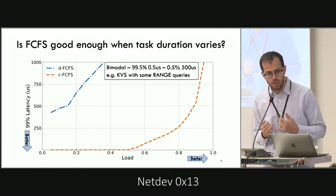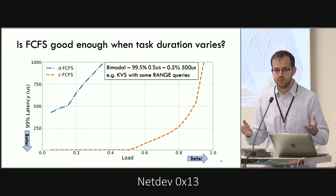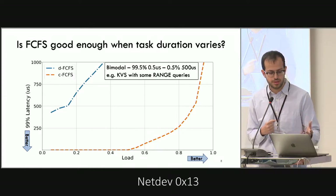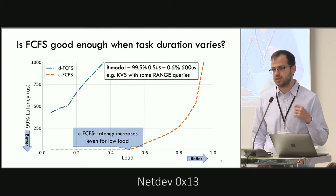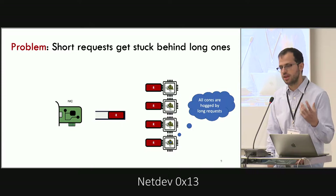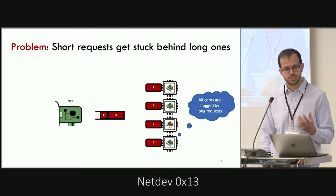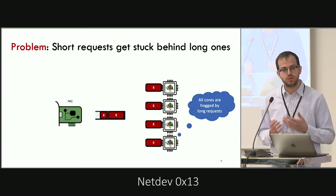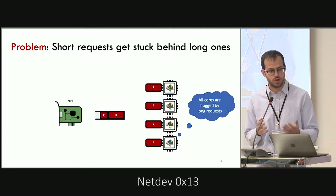But if we move to a highly variable workload — one where most requests are very small but there are a few long ones, characteristic of a key-value store that supports scan queries on top of get and put — we see that FCFS is not enough. DFCFS is basically unusable even for low loads, while even CFCFS latency starts to go up at a low load. The reason is that at higher load, it's more likely all cores are occupied by long requests, so a short request will be stuck behind the long ones.